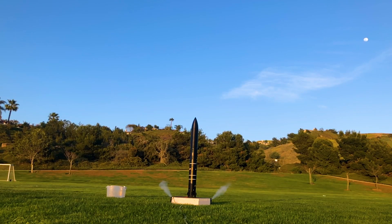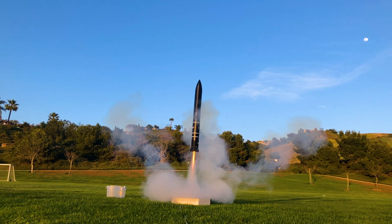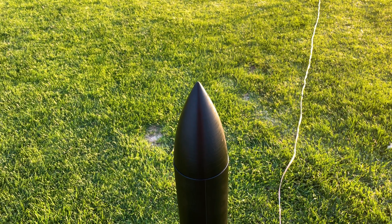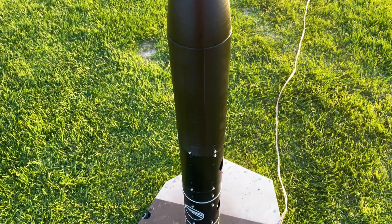Hey everyone, and welcome back to another video from Delta Space Systems. Today I'll be covering the three most recent launches of Frontier. Frontier is a 3D printed thrust vectoring rocket that was designed to get the control system working before it moved to larger rockets.